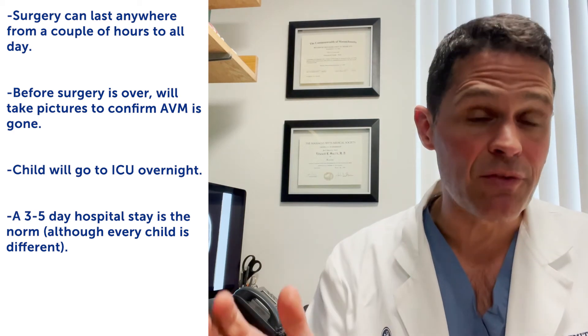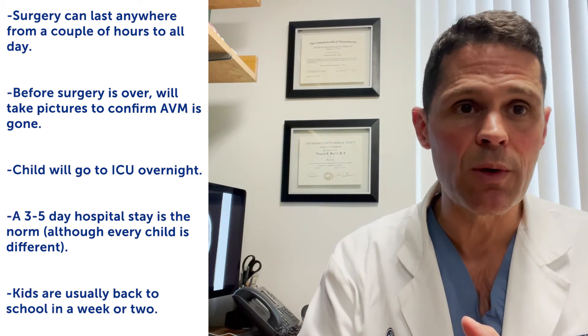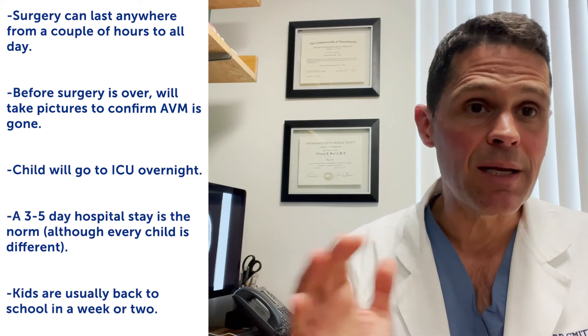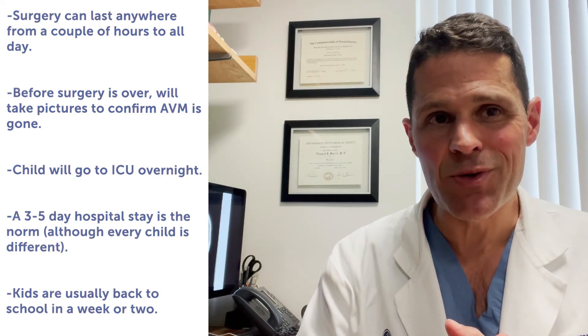We tailor the hospital stay specifically to your child based on what we see. Recovery is different for everybody, but by and large most kids are back to school in a week or two. We check in at a month, and long term these kids do extremely well. Every case is unique, and if you have questions we encourage you to call us — we're happy to go over this directly with you, person to person.